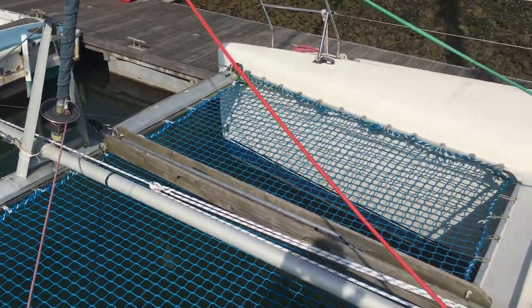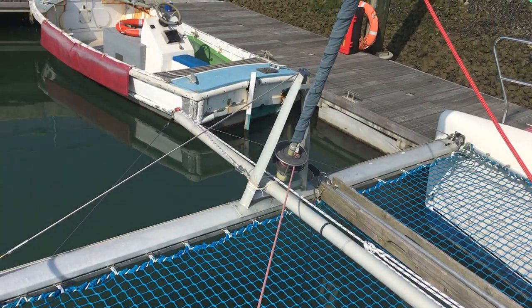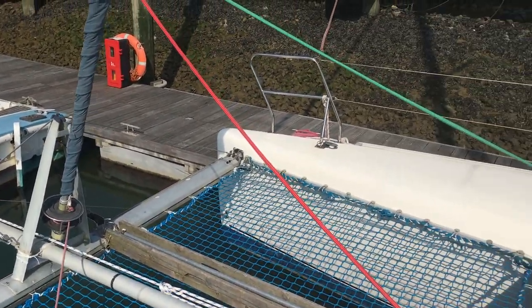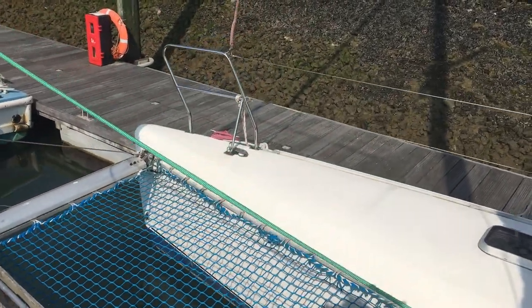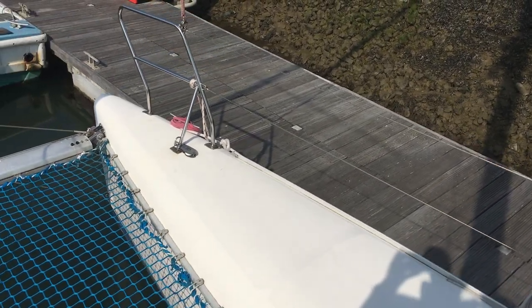Moving down the port side, the sheet tracks run out to the bow and forward net. Here we have the bowsprit with controls for pulling the tack of the sail out to the end of the bowsprit. The code zero is mounted on a brand new furler, and the sail itself is cut down from an Extreme 40 code zero, dated 2014.